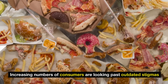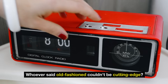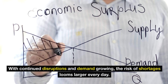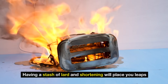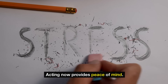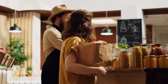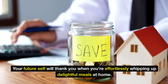Increasing numbers of consumers are looking past outdated stigmas and recognizing the benefits of these forgotten pantry essentials. The stark reality: grocery prices aren't getting cheaper and the supply chain isn't magically fixing itself overnight. With continued disruptions and demand growing, the risk of shortages looms larger every day. Don't wait for a shortage to be front-page news — the time to prepare is now. Having a stash of lard and shortening will place you leaps and bounds ahead while others scramble for shrinking, overpriced oil supplies. So be prudent and proactive — order those tubs of lard and packs of shortening. Your future self will thank you when you're effortlessly whipping up delightful meals at home.